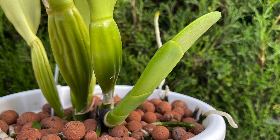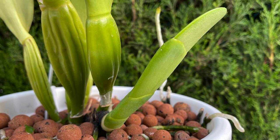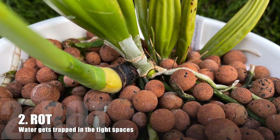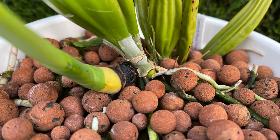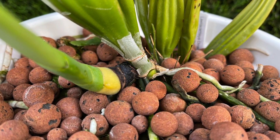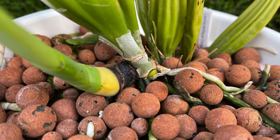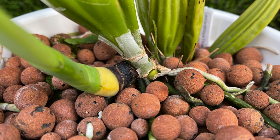But there's another thing we have to be really, really careful of: our new growths can rot off because they can retain water between those tightly wrapped protective sheaths, which, if it does not receive adequate aeration, can harbor bacteria and fungi, and that leads to rotting of the new growth.